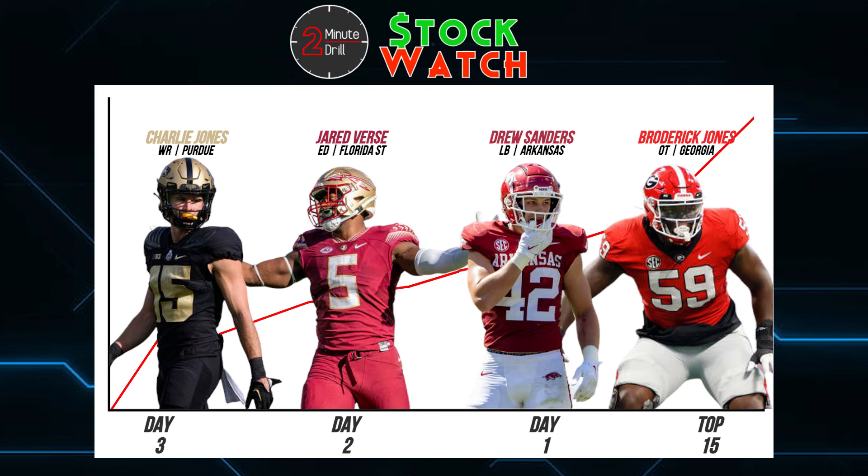So there you have it for the Two Minute Drill stock watch through the first four weeks of the college football season. Comment down below and let us know who else you think has improved their draft stock up to this point in the year — and that's the Two Minute Drill.